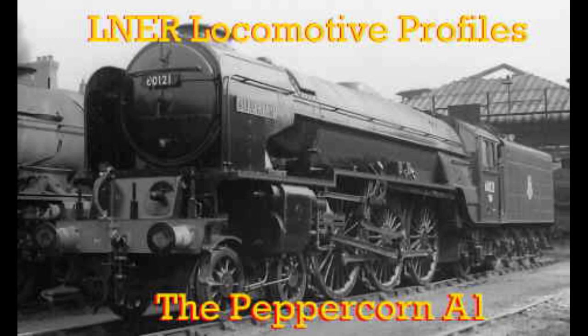The A1 class was an important part of Thompson's standardization scheme, but most of his specific development efforts went towards the A2-3 before it retired in 1946. In fact, the only A1 built during his tenure was the prototype rebuild of A1-1 Great Northern.